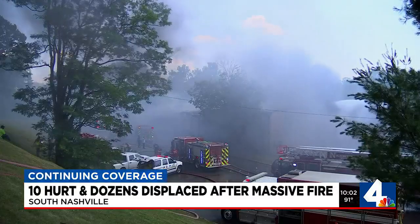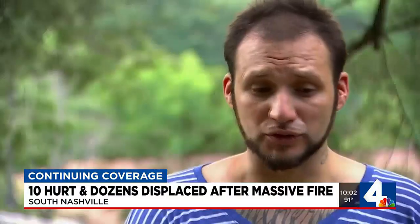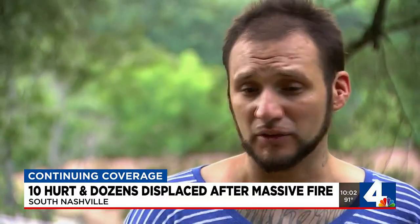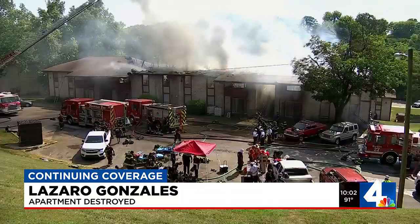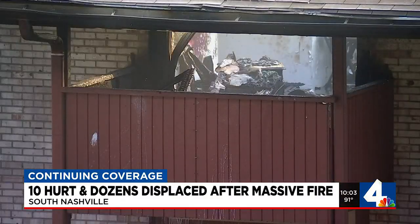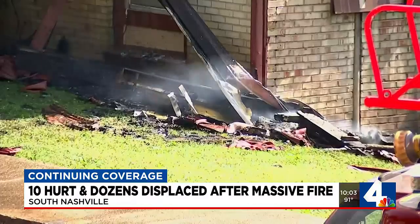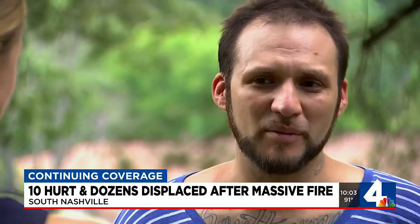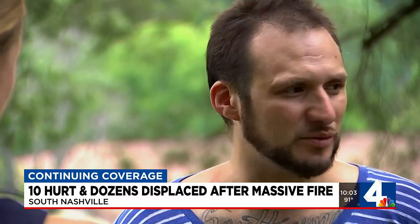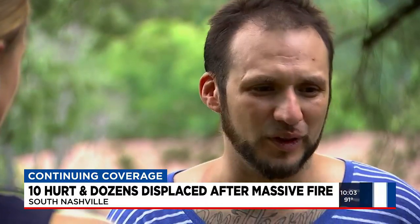I looked outside and it was dark — smoky dark, real dark — and there were flames, and it kicked in: my building's on fire. Lazaro Gonzalez's home, where he's lived for three years, is gone. It's really hard. It's like, I know it's material stuff, but it's all the memories, pictures and stuff like that of my kids when they were born or when they were growing.